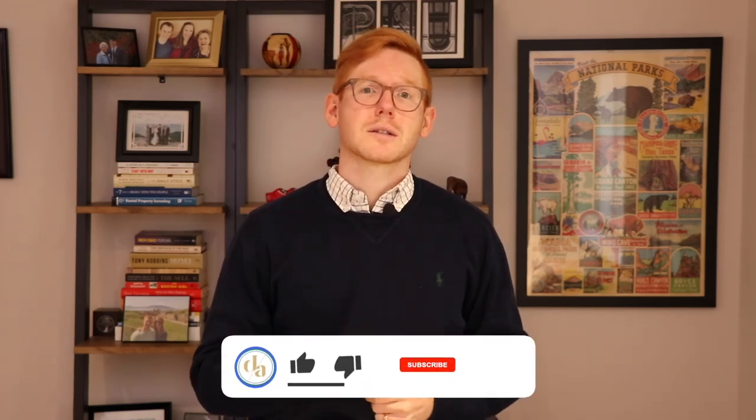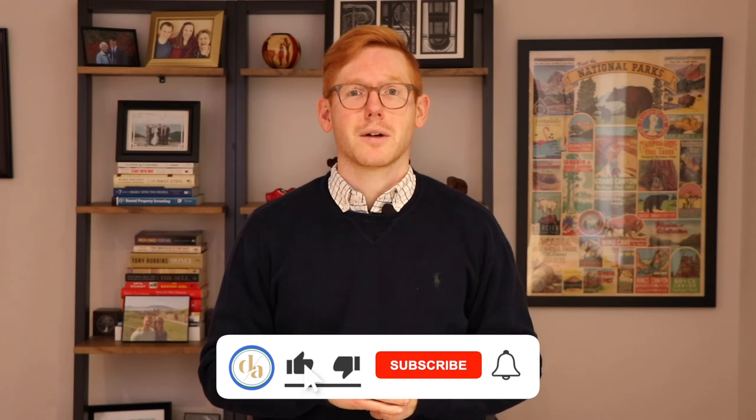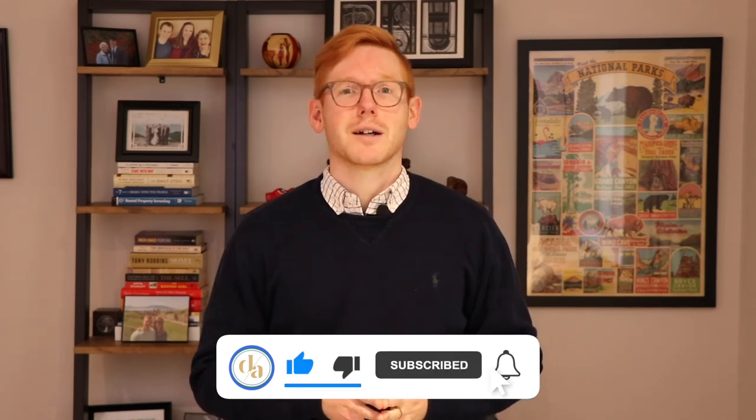If you like this video, please click the like icon. If you have a comment, leave us a comment below or feel free to reach out to us. Also, click the subscribe button if you haven't already and click the bell icon to be notified of our next video. Thanks again for checking out this week's real estate tip on six ways to winterize your home.